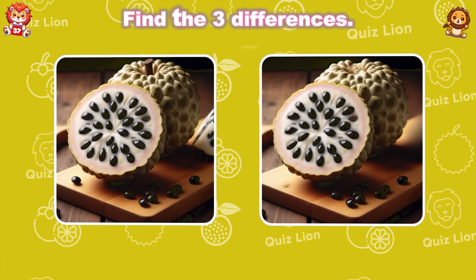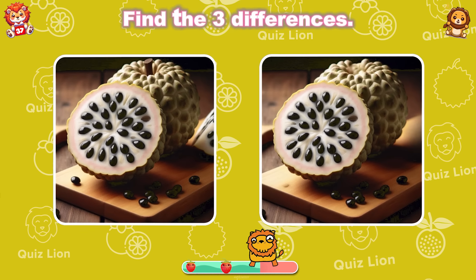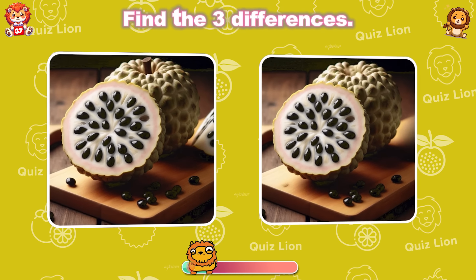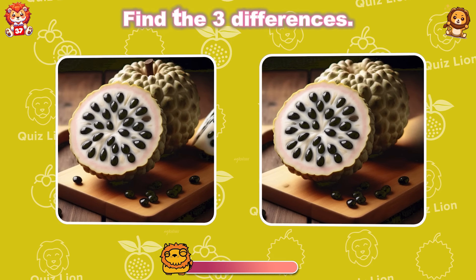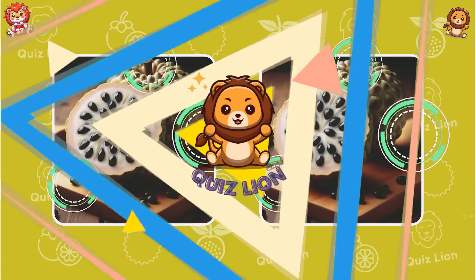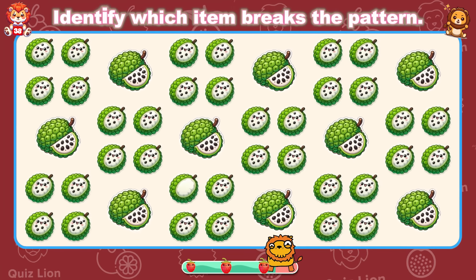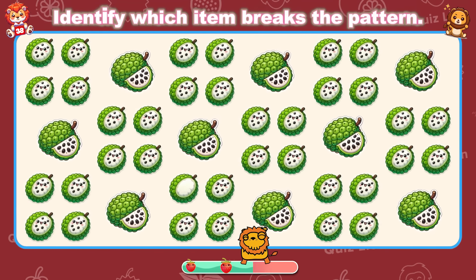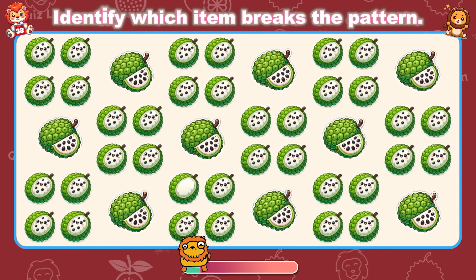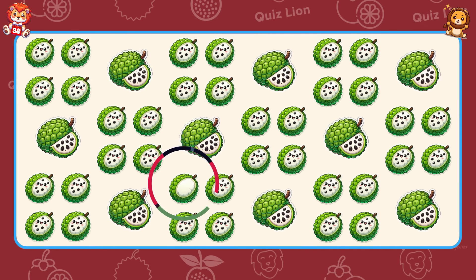Find the three differences. I can't believe you found them. Identify which item breaks the pattern. You've done extraordinary things that few can accomplish.